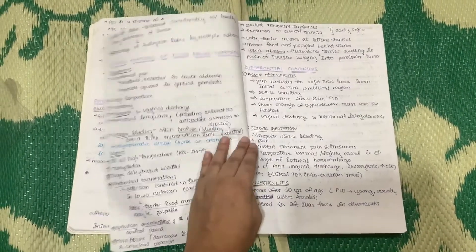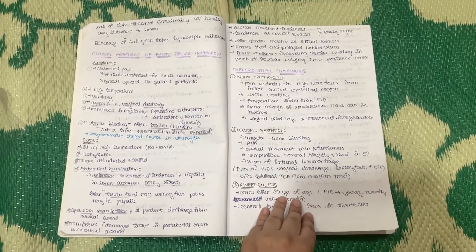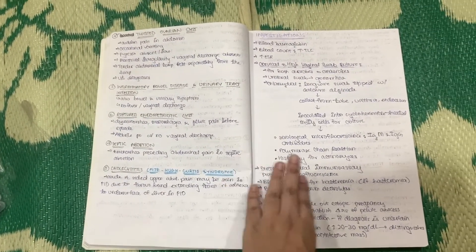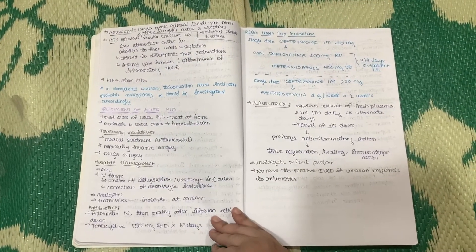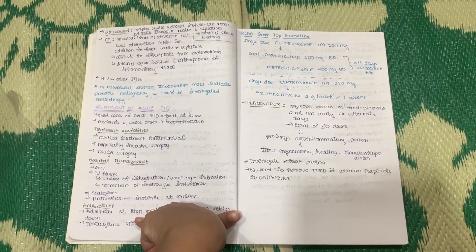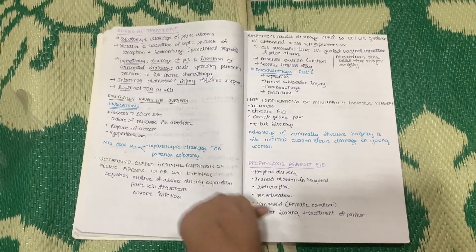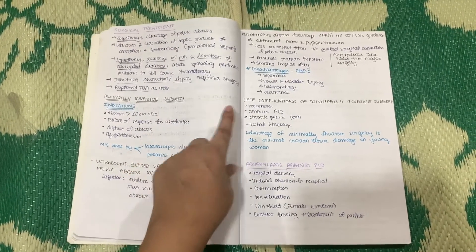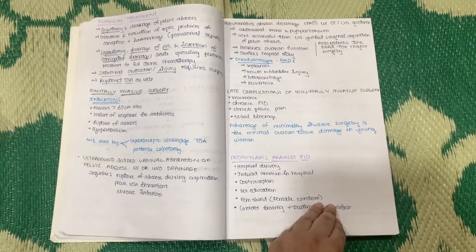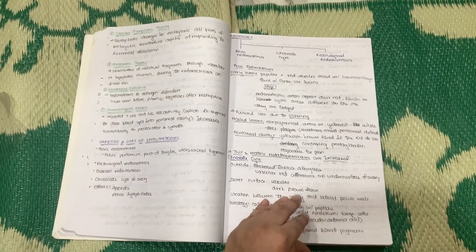After pathogenesis, include clinical features and a differential diagnosis — that will set your answer apart from others. Then jump into investigations and treatment, covering the different kinds of treatment: medical management and then surgery if required. If there are minimally invasive or completely invasive surgeries, include those, and also prophylaxis if the condition requires it.